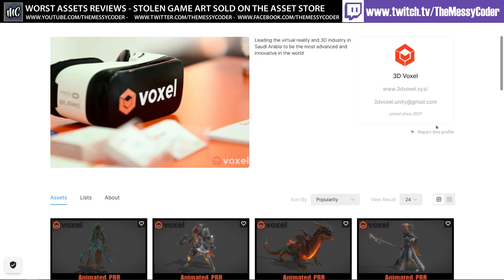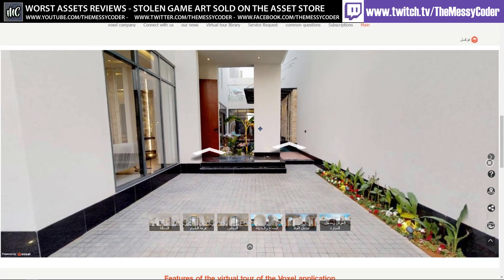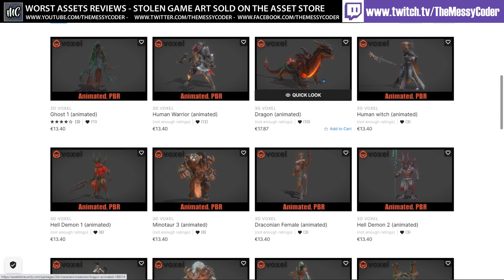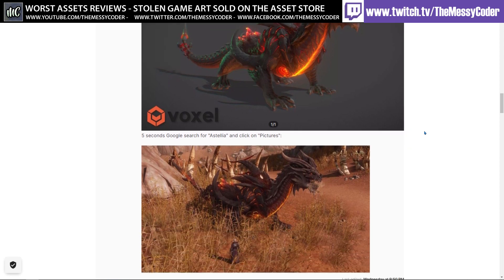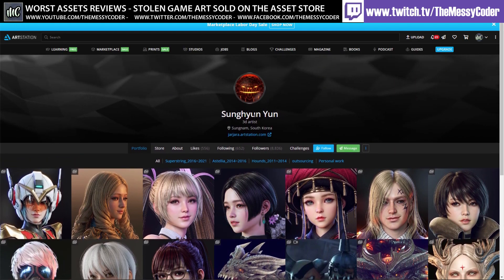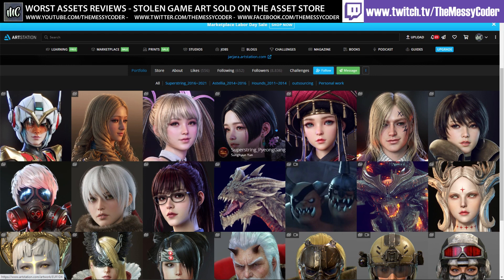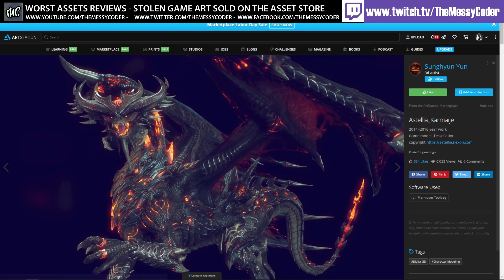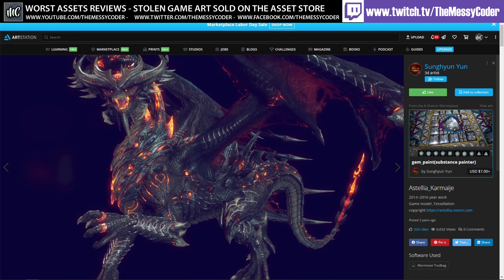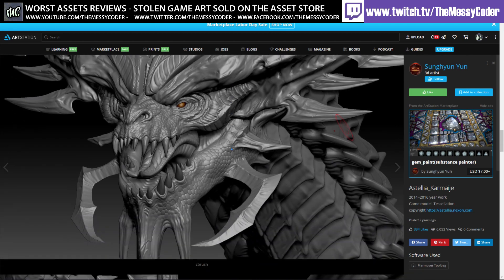We also have the identity theft of 3D Voxel — the real 3D Voxels over in Saudi Arabia who are making 3D virtual walkthroughs and 3D scanning services — being used to sell assets on the Unity Asset Store, such as this dragon from the game Astellia. Here is the 3D Voxel dragon, here is the Astellia dragon, and they are near identical — I can't even see any differences between these two. Over on ArtStation, artist Song Yong Yun from South Korea is an outstanding artist who apparently worked on these dragons. It is the same dragon, and it is beautiful.